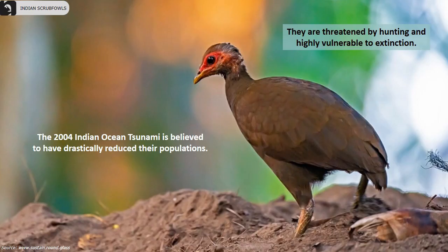They are threatened by hunting and are highly vulnerable to extinction. The 2004 Indian Ocean tsunami is believed to have drastically reduced their populations.